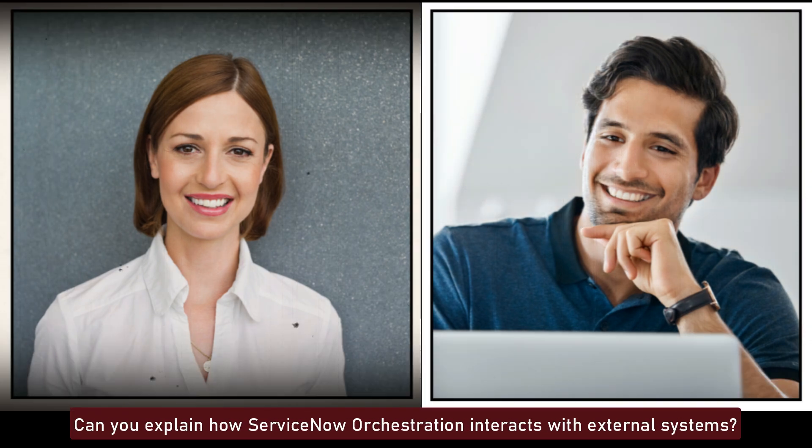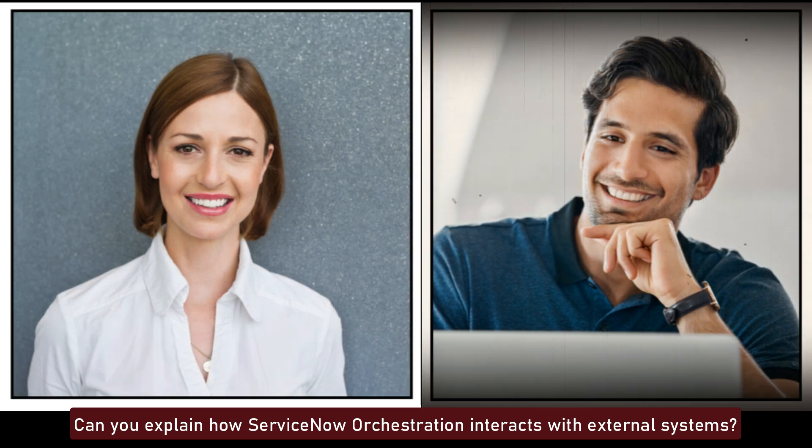Can you explain how ServiceNow orchestration interacts with external systems? ServiceNow orchestration interacts with external systems through APIs, connectors, and custom scripts. It can execute tasks on remote systems, integrate with third-party applications, and automate workflows across different platforms, extending ServiceNow's capabilities beyond its core modules.